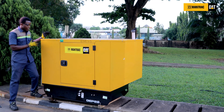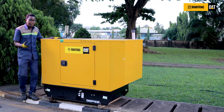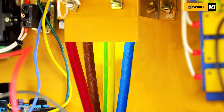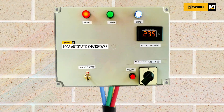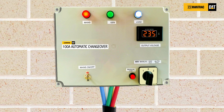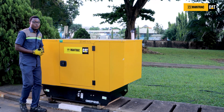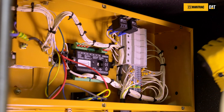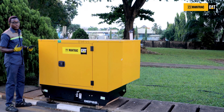You must ensure that the genset is well positioned out of the walkway, doors, and windows. Lastly, ensure that the load cables and the feed cables are properly terminated on the genset and also on the changeover, by ensuring that you follow the color codes so as to avoid reverse phase rotation, because this could lead to a critical condition and can be hazardous.